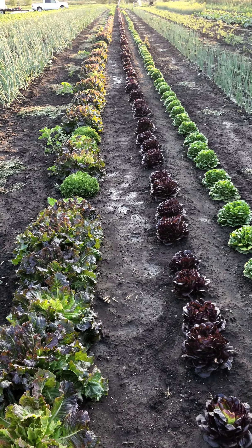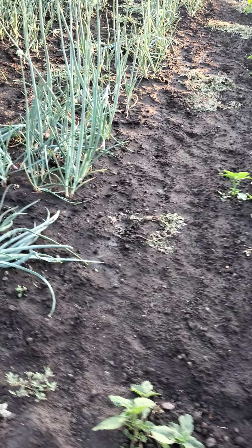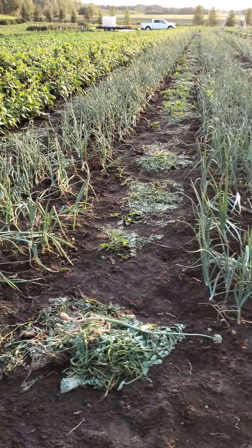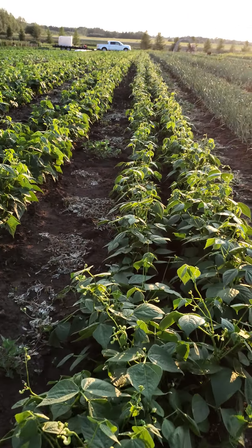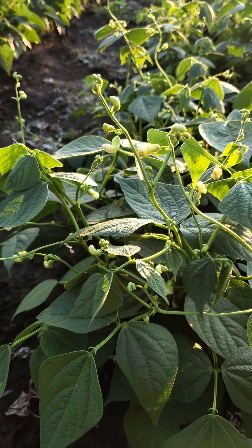Thank goodness we have animals — those will go to the animals. Onions and beans. So update on the beans.